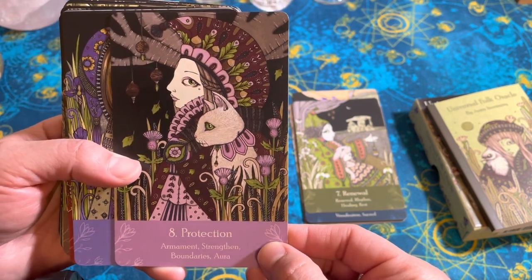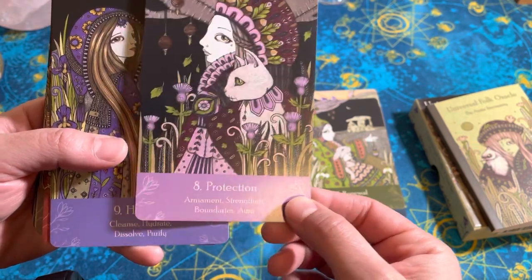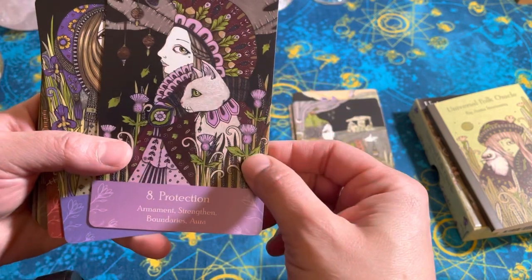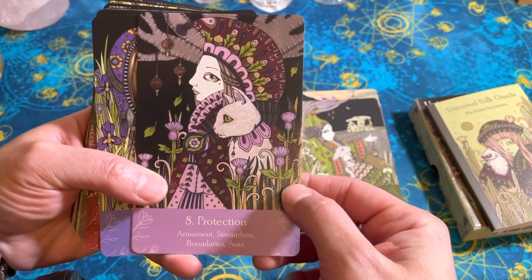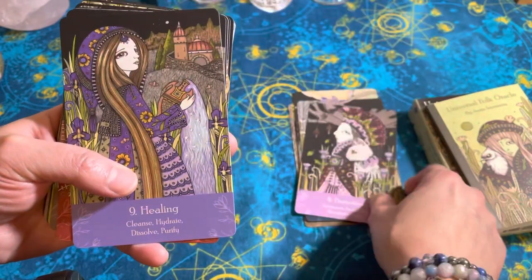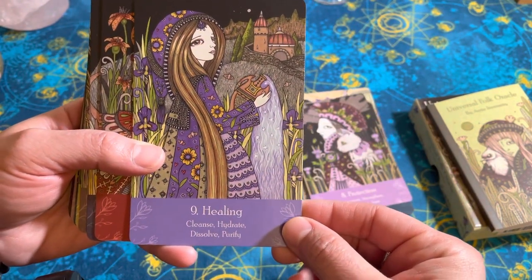Protection. I'm guessing those are more pendulums, or spindles. There's like thistles around her. I don't know the official symbolism behind thistles, but they're spiky, they're prickly. I imagine that's a good plant to represent boundaries. Healing.